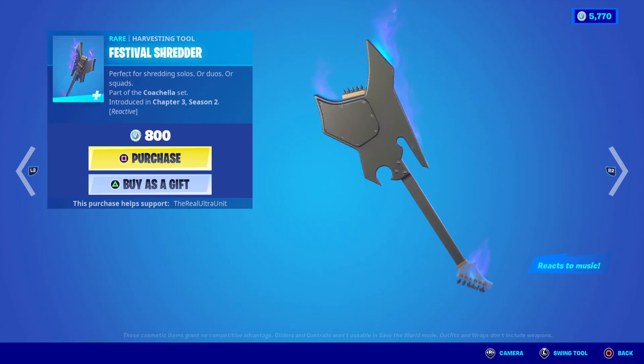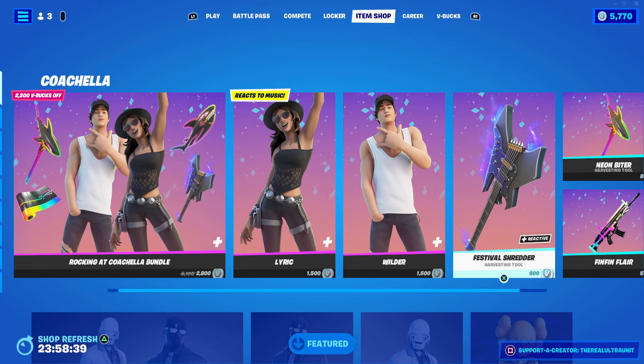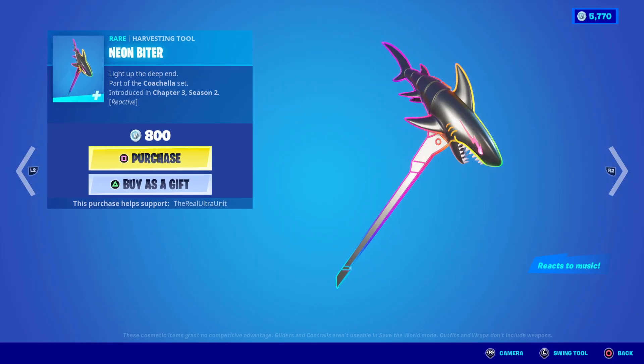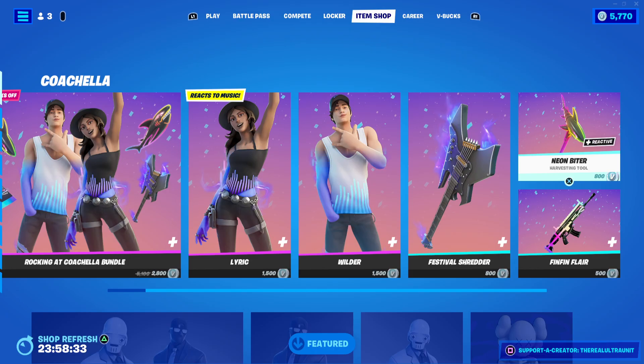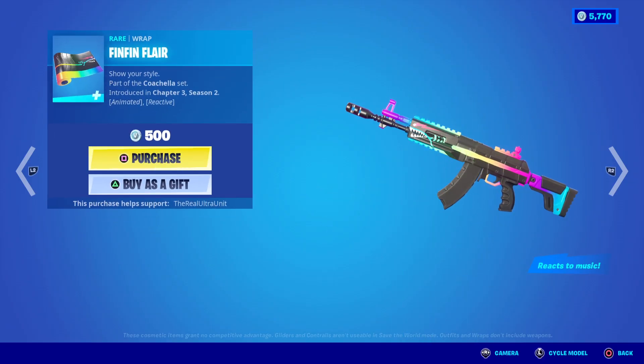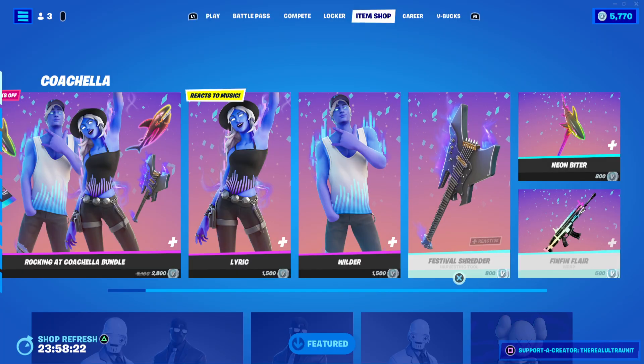We have the Festival Shredder Pickaxe, which makes a unique sound and also reacts to music. We have the Neon Biter Pickaxe, which also reacts to music. And then we have the Fin Fin Flyer Wrap, which reacts to music — I think this is the first wrap ever that reacts to something that isn't shooting, so that's really cool.